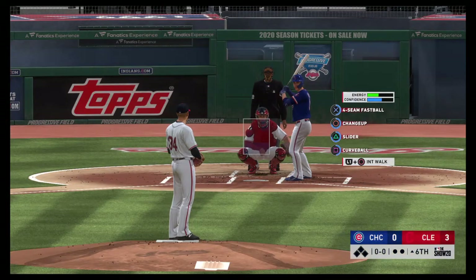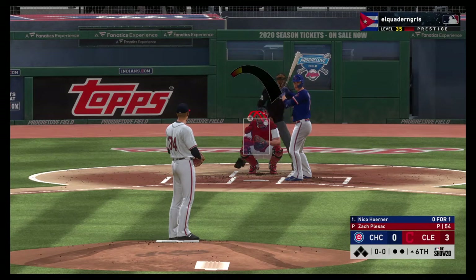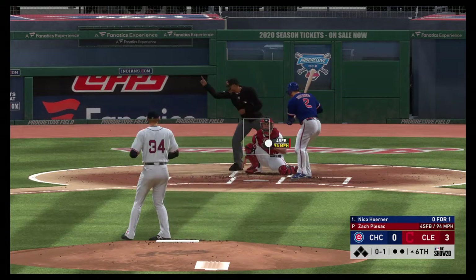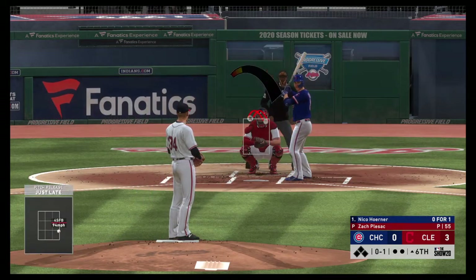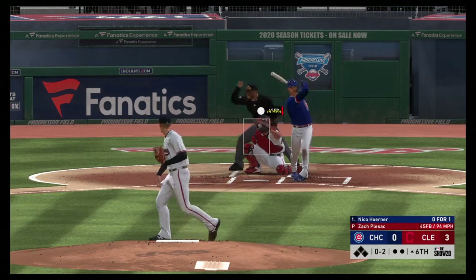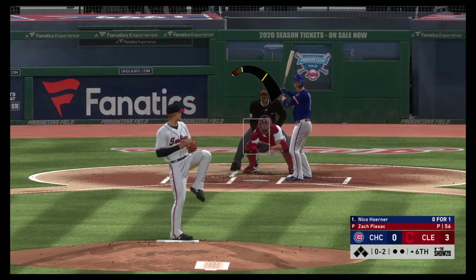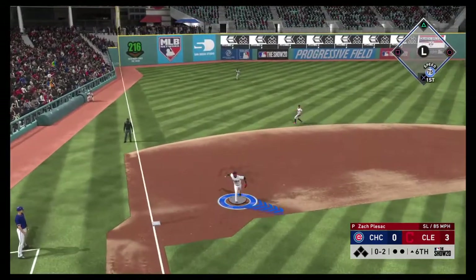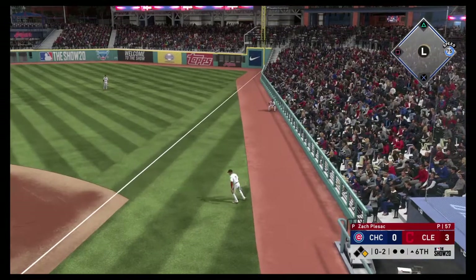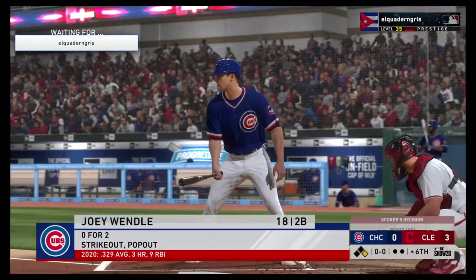Coming forward now is the shortstop, Nico Horner. He's in his rookie year at the big league level — a California-born ball player. He gets him to swing through — in control at 0-2. He is in complete command on the mound today — all four corners locked in, and now raising eye levels to boot. Oh, and it's sailed right over his head at first.